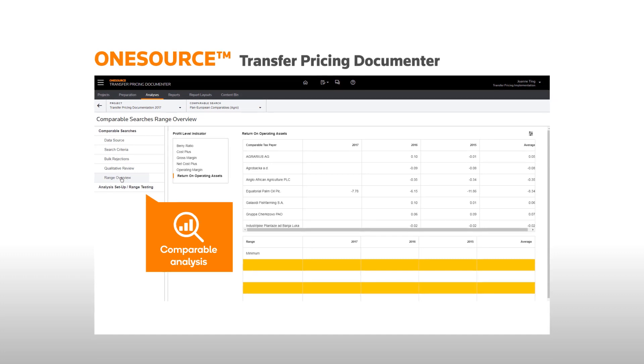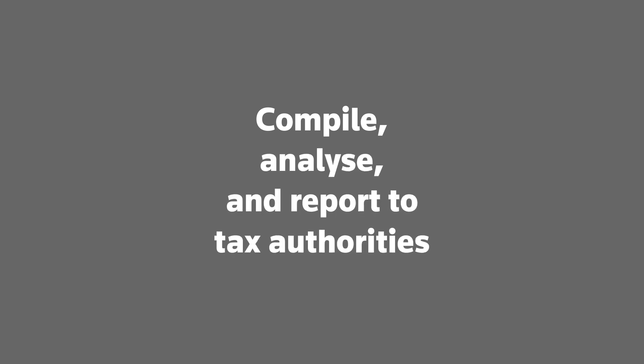Thomson Reuters OneSource Transfer Pricing Documenter empowers tax professionals to compile, analyse and report to tax authorities with consistency and transparency.